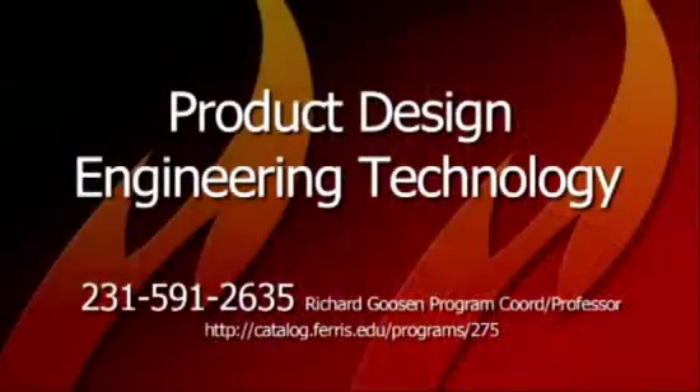Anything that's ever been made has been designed by someone, and that's where our students are designed to go. We're not aimed toward a particular automotive field or consumer goods — wherever products are designed, our students can fit that niche. Even in this challenging economy, our students are still finding ways to get out there and get the jobs they need because they can do so many things. They're like the jack of all trades — they can develop a concept and also do the analysis for that, all within one individual, and they've been enjoying a fair amount of success.